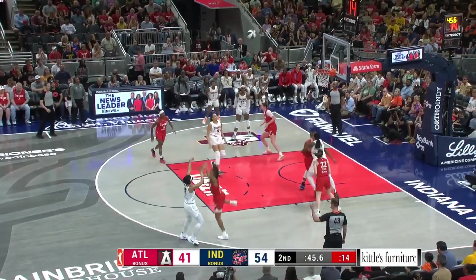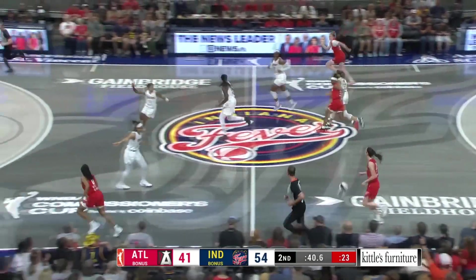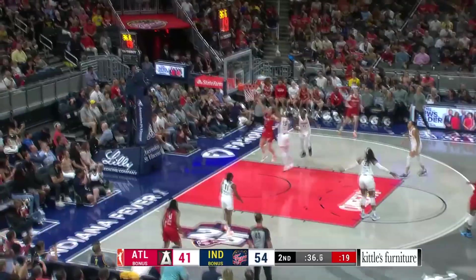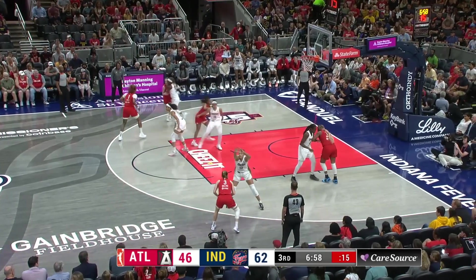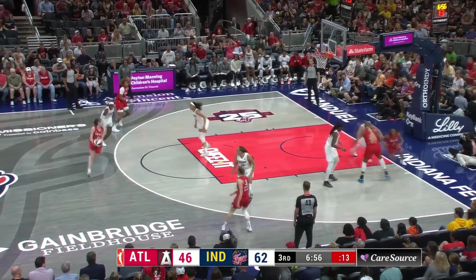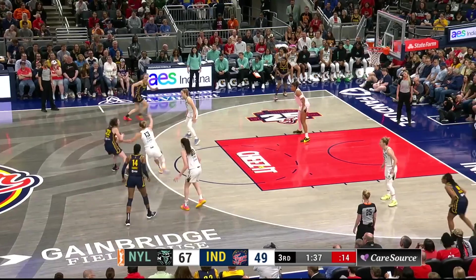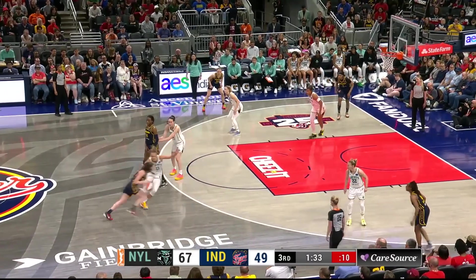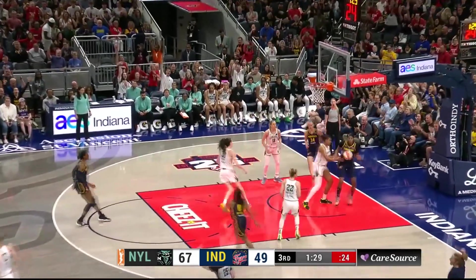Atlanta has the worst field goal percentage in the league. Good coaching move. Clark turns the corner and gets to the rim. For Indiana, you're expecting maybe an initial surge. Clark on the drive, gets to the rim and the finish. Clark, step back, three — knocks it down!